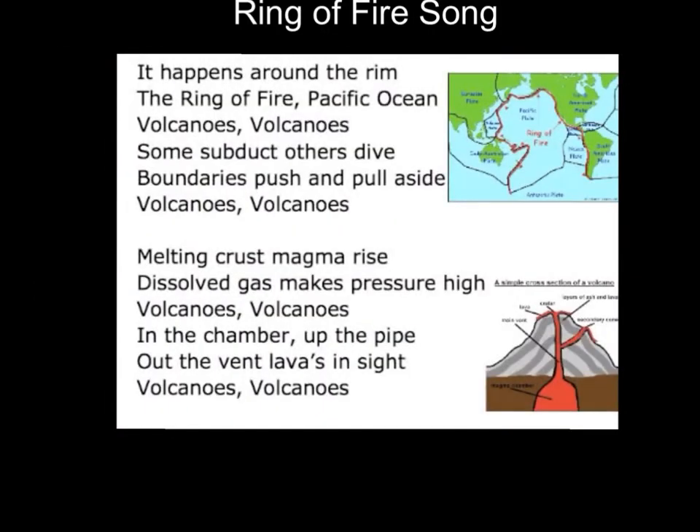It happens around the rim, the Ring of Fire, Pacific Ocean, volcanoes. Volcanoes — some subduct, others dive, boundaries push and pull aside, volcanoes. Volcanoes — melting crust, magma rise, dissolved gas makes pressure high, volcanoes.